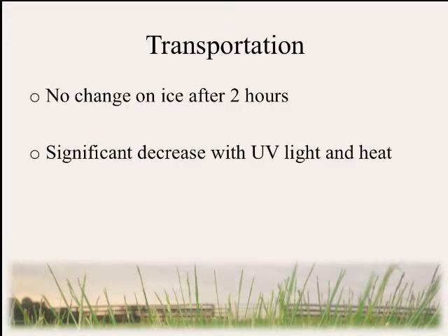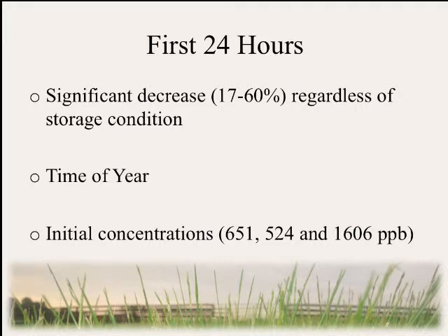Across all three harvests, we found no change on ice after two hours compared to the control; however, we did find a significant decrease with UV light and heat in all three harvests. In the first 24 hours, we saw a significant decrease regardless of storage condition — ranging from 17 to 60 percent. Spring harvests showed 17 to 27 percent decreases in both 2012 and 2013, while fall harvests showed 57 to 60 percent decreases. This suggests time of year may affect ergovaline stability, though initial concentrations also differed: spring controls were around 524–651 ppb versus over 1,600 ppb in fall, so we're unsure whether losses reflect time of year or initial concentration.